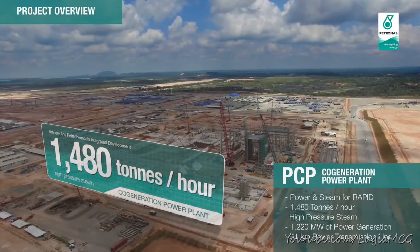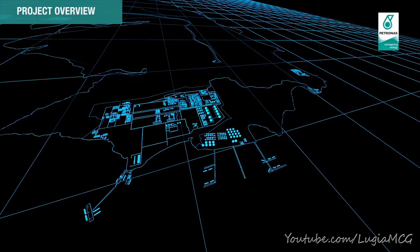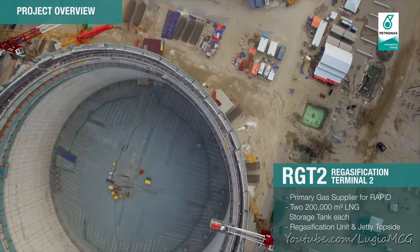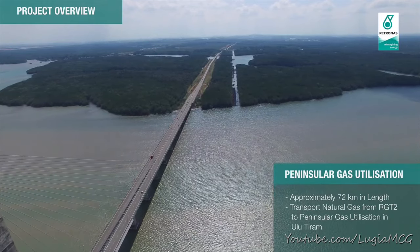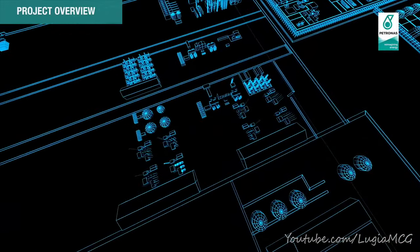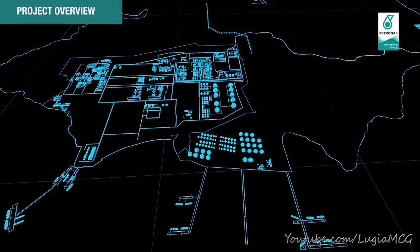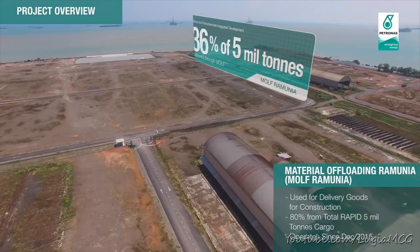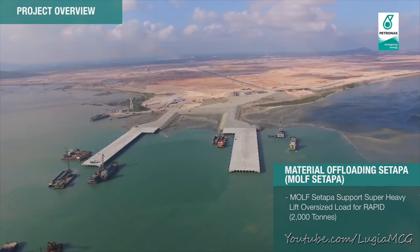BCP provides power and steam generation and supply. RGT2 acts as the primary gas supply to RAPID and BCP. A gas pipeline transports natural gas to the peninsular gas utilization network. The petrochemical plant consists of 10 petrochem plants. Two material offloading facilities were constructed for RAPID: MOF Ramunia for containerized bulk material, and MOF Setapa for super heavy lift up to 2,000 tonnes.